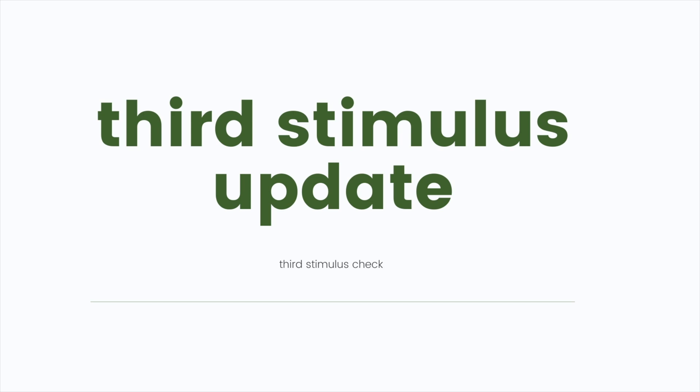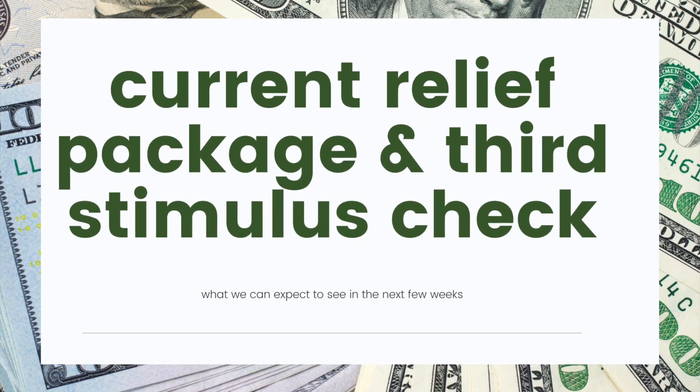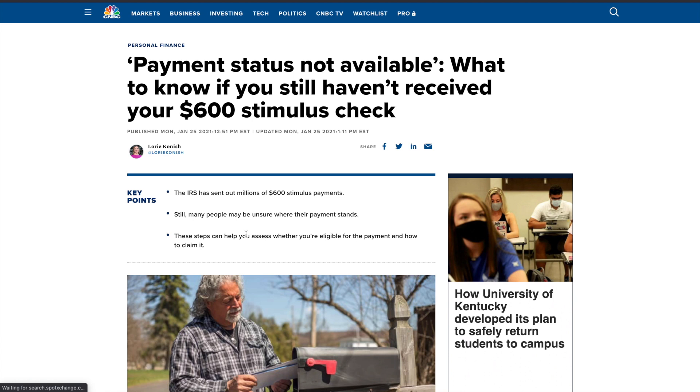Hi guys, welcome back to my channel. I'm Bell and this is your third stimulus check update for the third stimulus package for Monday, January 25th. Wherever you are, I hope you're doing well. I hope you guys didn't miss me too much yesterday — I took a little break, but I am back.